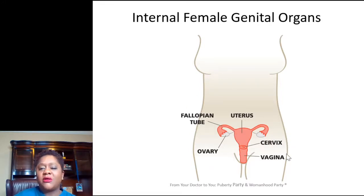So those are your internal organs: the vagina, the cervix, the uterus, the fallopian tubes, and your ovaries. On the outside is the vulva.